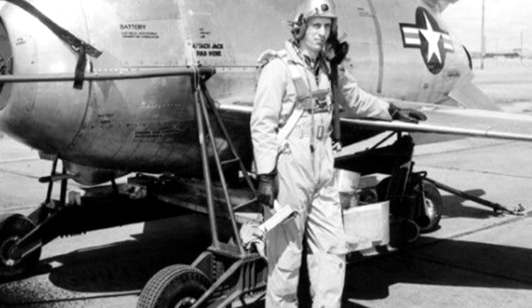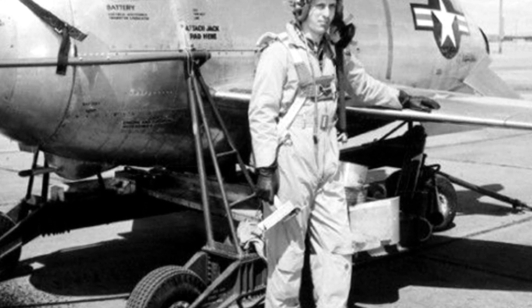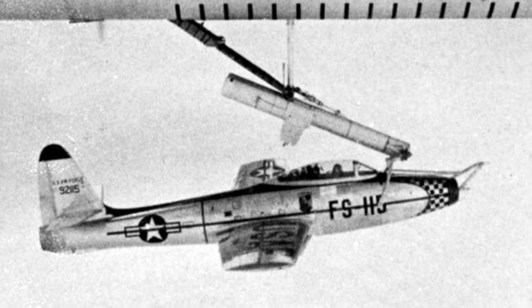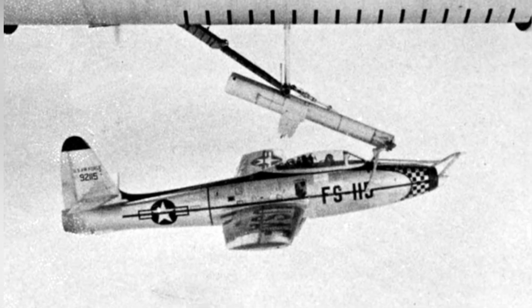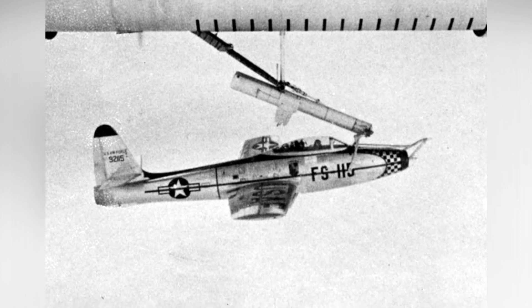As the airship flew to a high-altitude area, the fighter aircraft could be released when needed to perform escort or attack functions. However, releasing the aircraft required the airship to maintain a stable flight speed. Otherwise, if the fighter aircraft were released from a slow or stationary airship, it would just plummet.